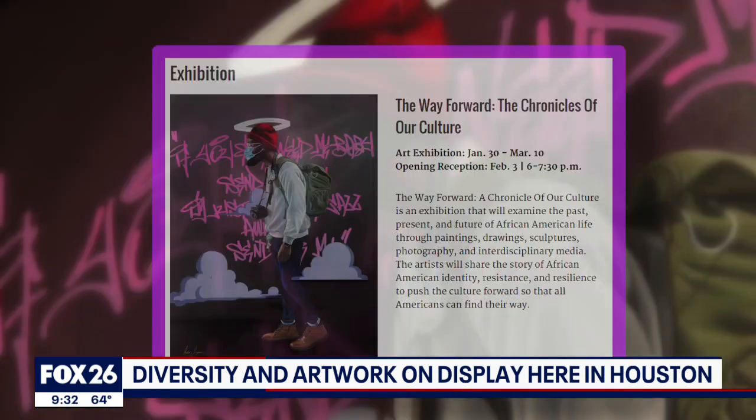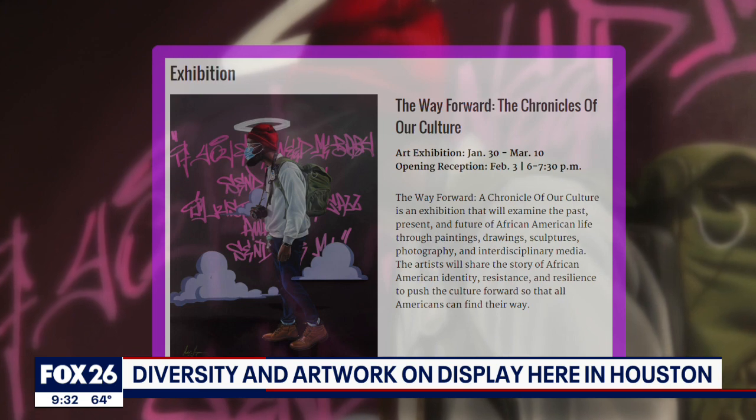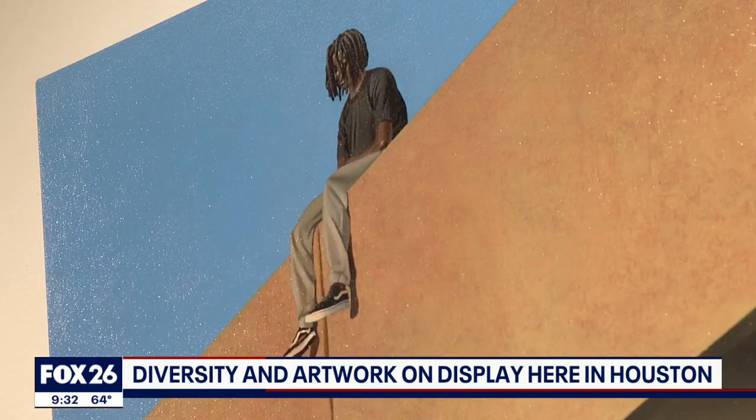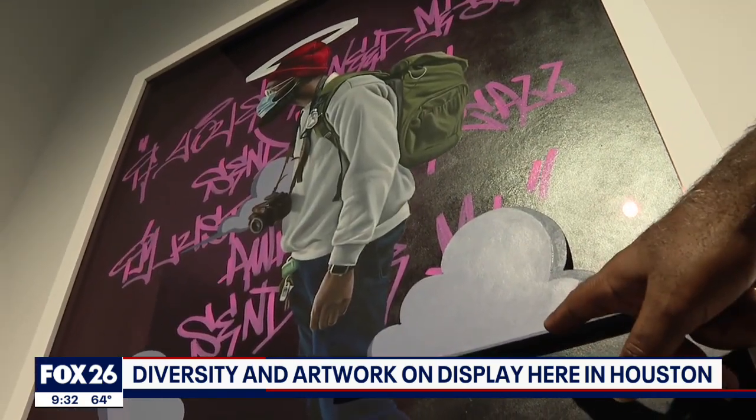Our featured artist, who is on the poster, is Mr. Cedric Ingram — an extremely talented artist who also tackles issues of today. The name of this one is The Black Vote.